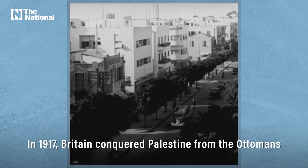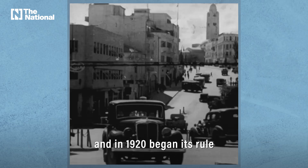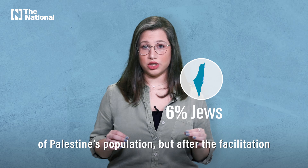In 1917, Britain conquered Palestine from the Ottomans and in 1920 began its rule over British Mandate Palestine. Before the mandate, Jews only made up 6% of Palestine's population.